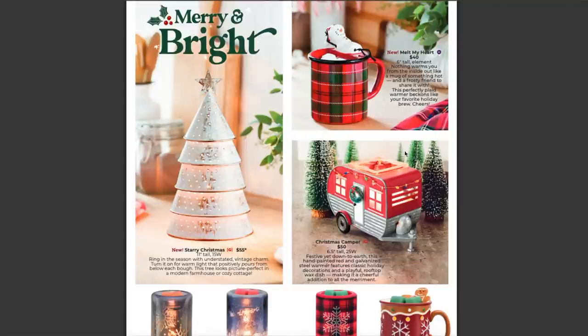Right down below, we have the Christmas Camper warmer, available for $50 US. This may look familiar because it was actually a warmer of the month previously. It's six and a half inches tall and takes a 25-watt bulb, which will be super fun to play with using our different colored bulbs. Scentsy says: 'Festive yet down to earth, this hand-painted red and galvanized steel warmer features classic holiday decorations and a playful rooftop wax dish, making it a cheerful addition to all the merriment.' This one was really popular as a warmer of the month — hence why they brought it back.